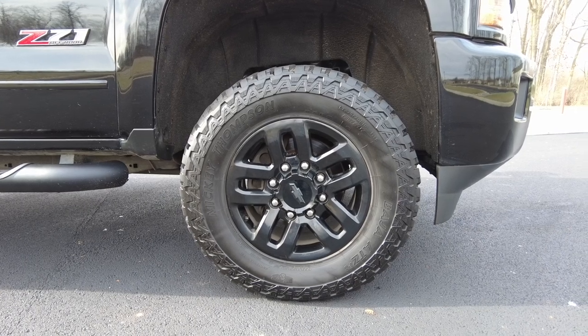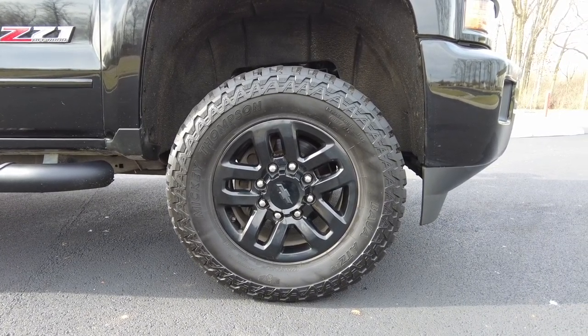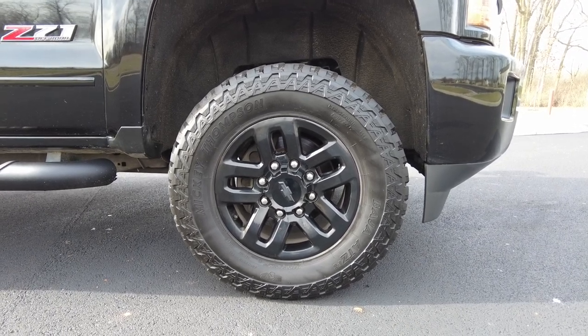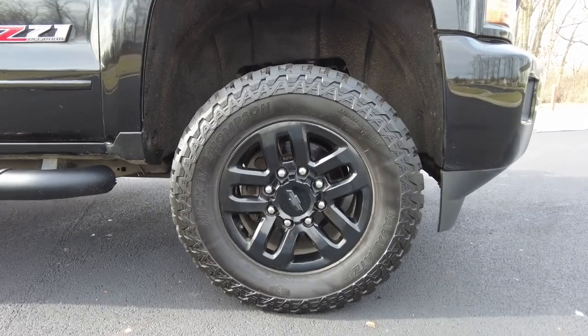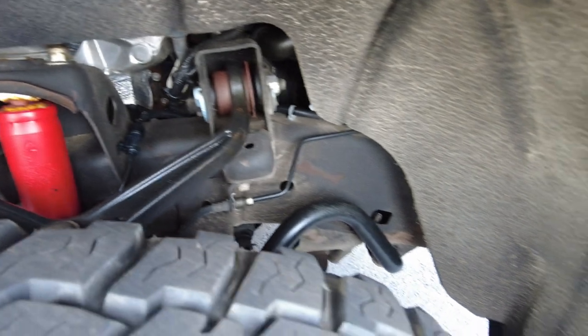Down here it has pretty much brand new Mickey Thompson Baja all-terrain tires on it. That's not a cheap tire. I checked the date on them — they're towards the end of 2020 when that tire was produced, so I believe they've just been put on. Blacked out 18-inch Chevrolet wheels, four-wheel disc brakes — everything checks out good there. Frame and everything, you can see it really looks nice and clean.